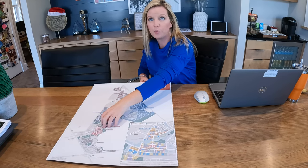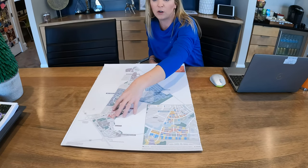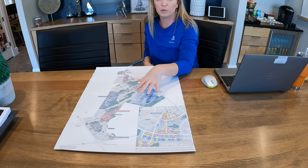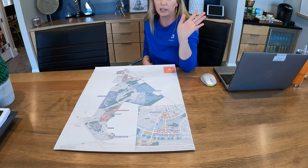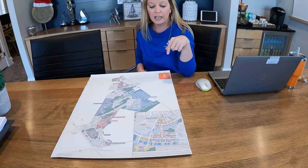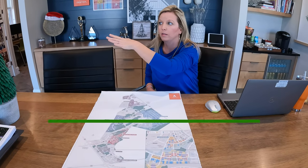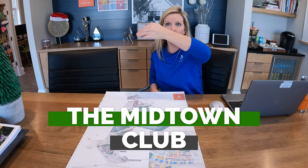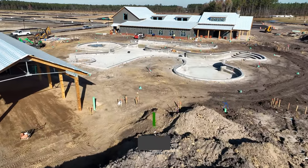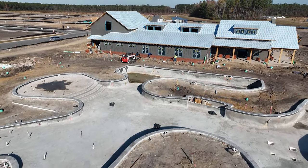They have about 700 homes in Brighton Park, just to give you an idea. Brighton is sold out as far as new construction — there are resales, of course. But Midtown has been here a year now, and they'll be selling here for 7 to 10 years. They are bringing in the Midtown Club, which is right down the way past Model Row on Midtown Ave, and they're hoping it opens April of next year.